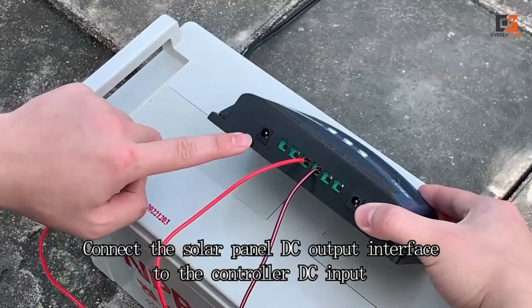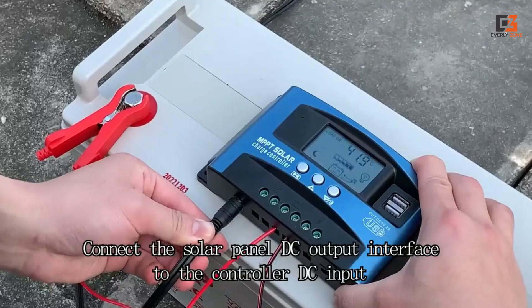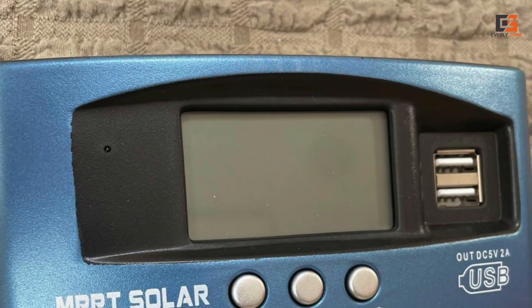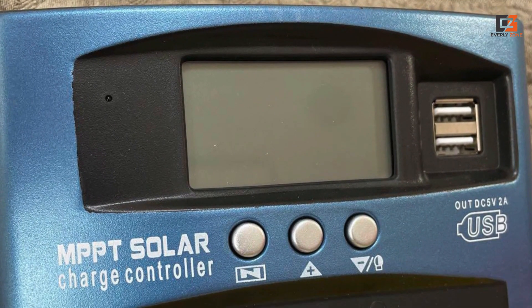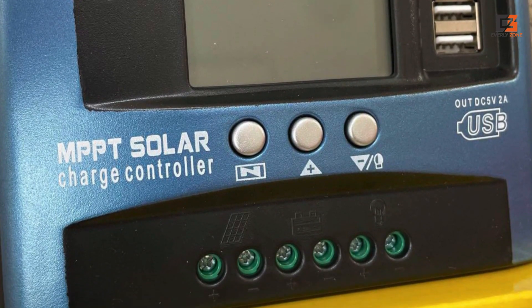This controller gives you clear and detailed information about its performance. It protects against too much power, short circuits, overloading, and making sure the battery doesn't get too full or too empty. It runs smoothly and it is safe for you.